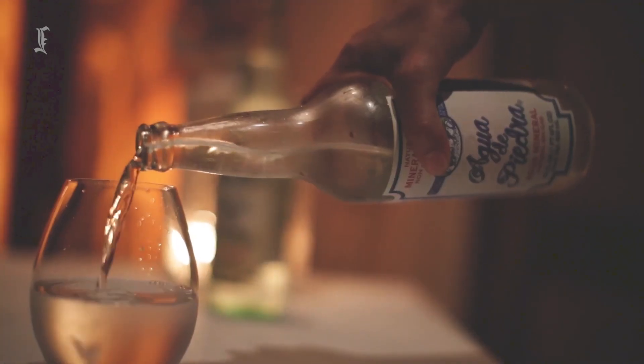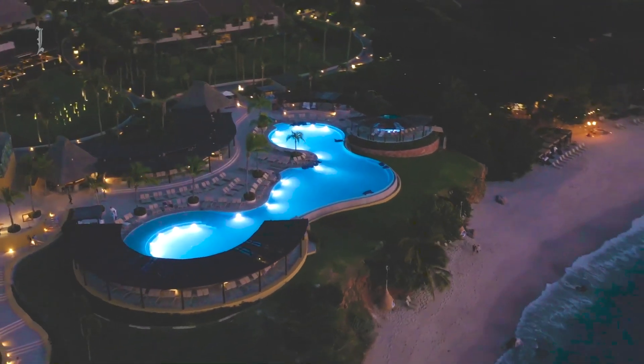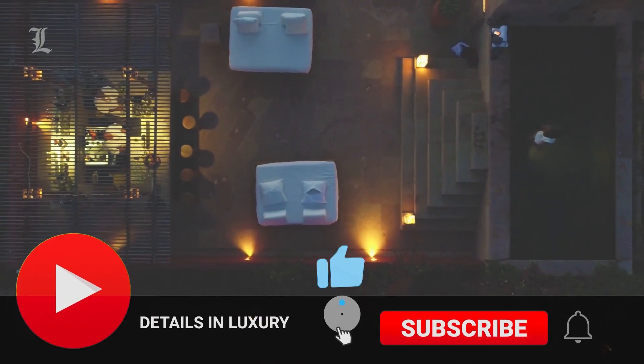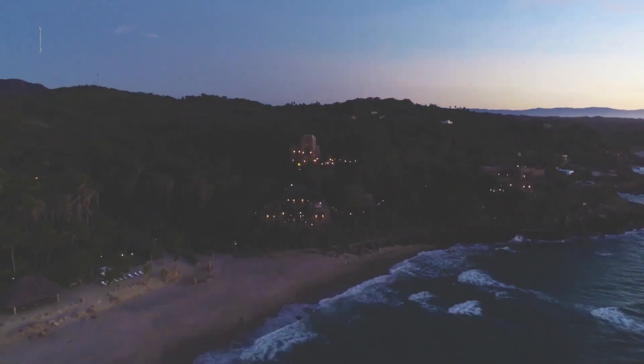At Details and Luxury, we curate the finest and most luxurious hotel rooms and suites from around the world. We hope you enjoyed our video. Feel free to check out our other hotels and resorts videos on the channel. We would greatly appreciate it if you could leave us a like, subscribe, and turn on notifications. Thank you for watching, and we'll see you in the next video.